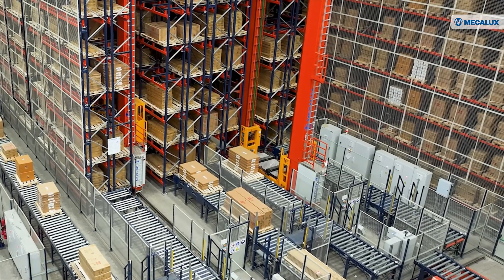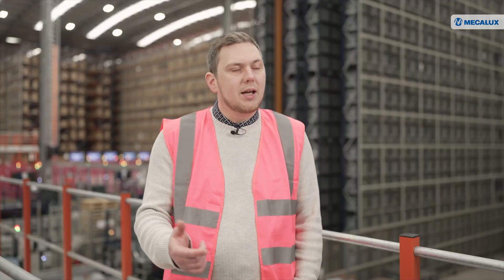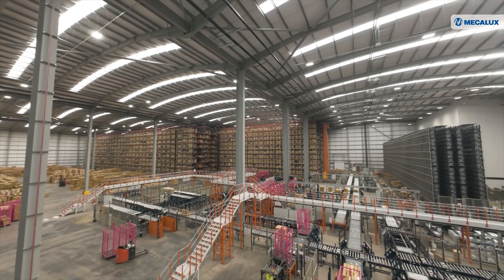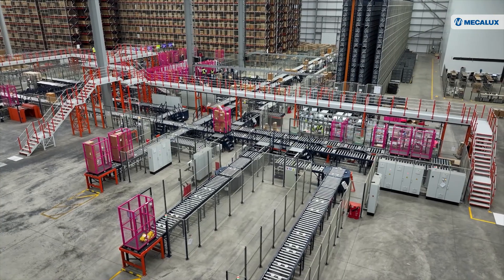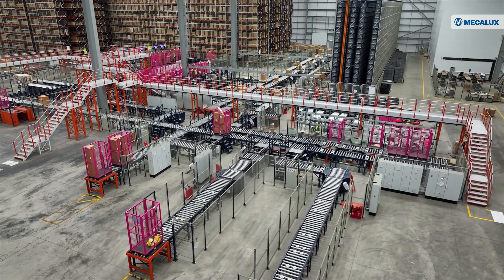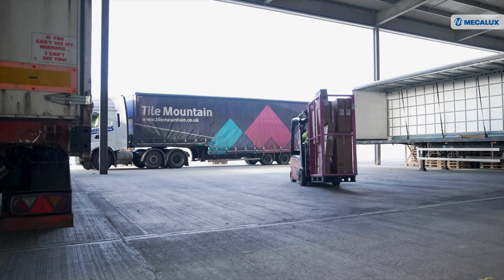The reason we've chosen to do that is it fits more suitably and efficiently for getting the optimum amount of space in the warehouse. What we then do is consolidate all three parts of the warehouse together at the packing and dispatch area.